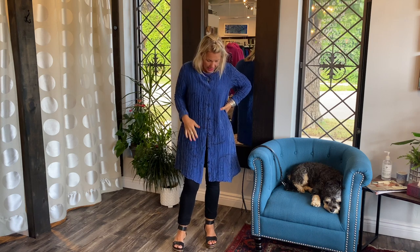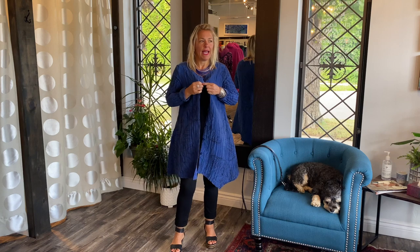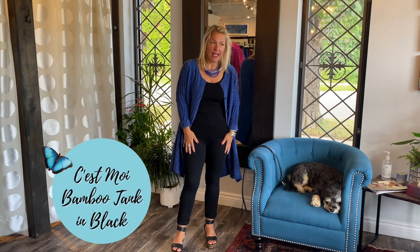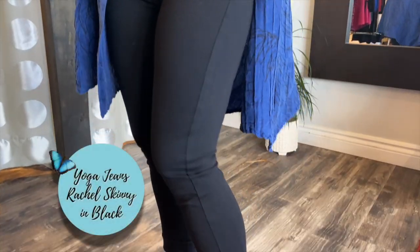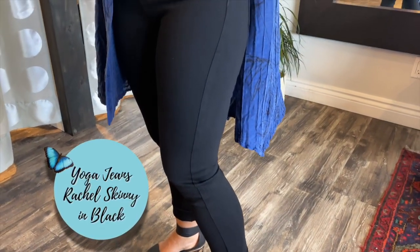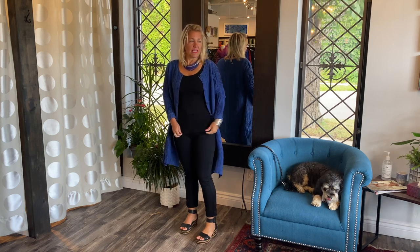I'm showing you a more casual look here — I have it unbuttoned and I have on a black Samewall tank top. I also have on the Rachel skinny yoga jeans, which are so comfortable. I've cut them up a little bit at the bottom because I have my little wedges on, and with the transition of the seasons it's nice to still wear wedges throughout the fall.